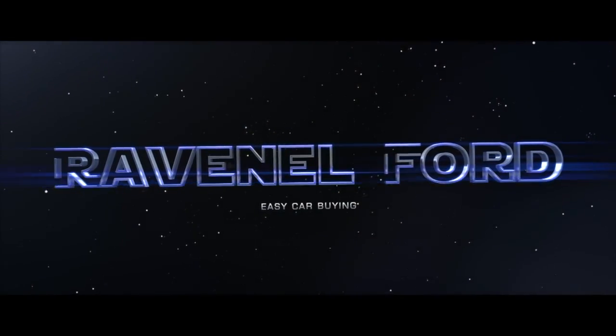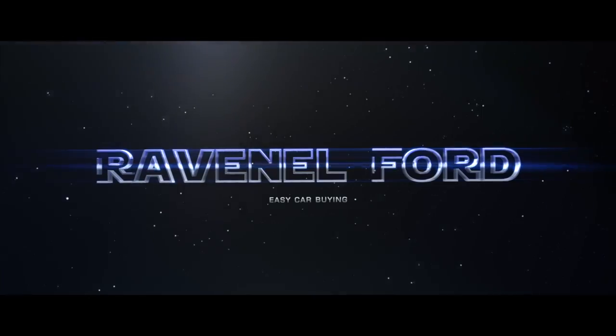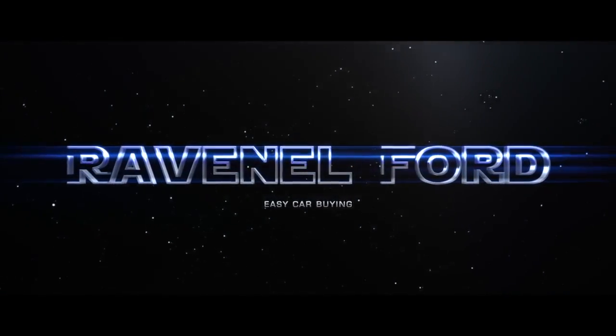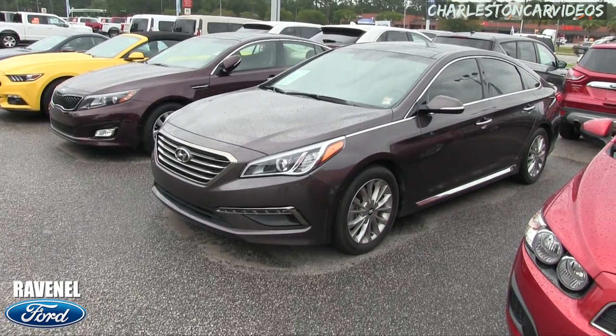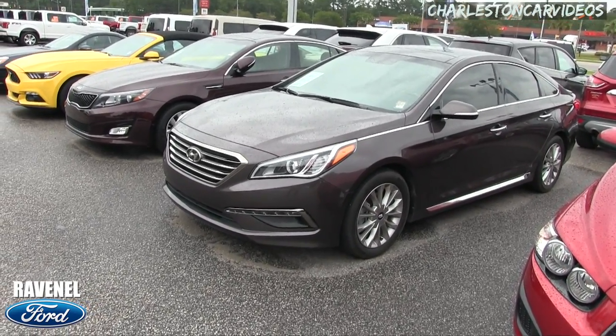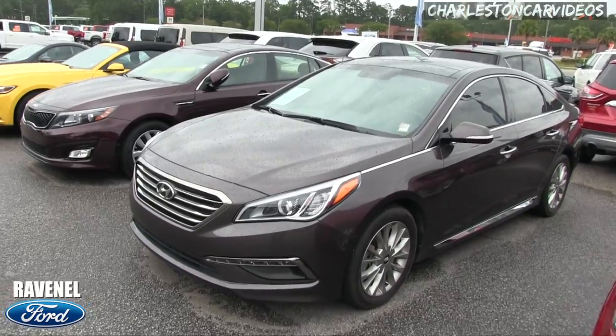What's up everybody, Ravenel Ford — car buying made easy. We're looking at the 2015 Hyundai Sonata sedan. We've got some Korean vehicles out here today.